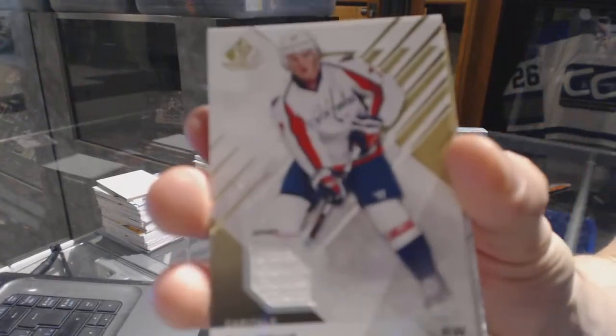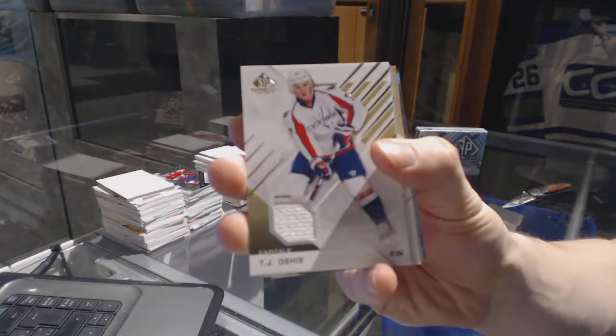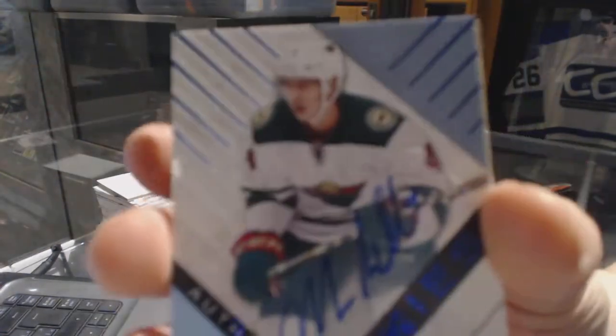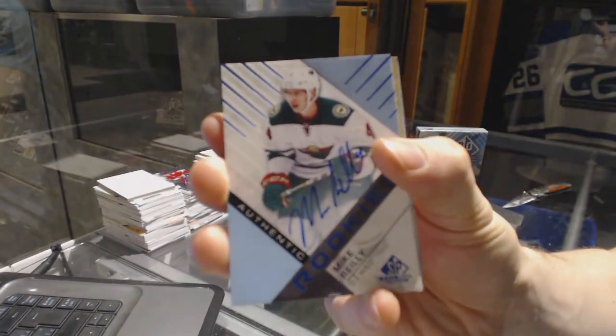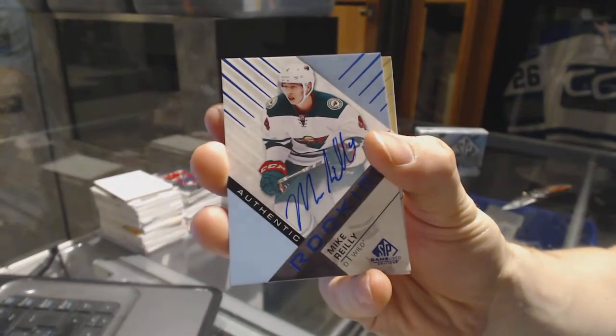Base jersey T.J. Oshie. Rookie autograph Mike Riley.